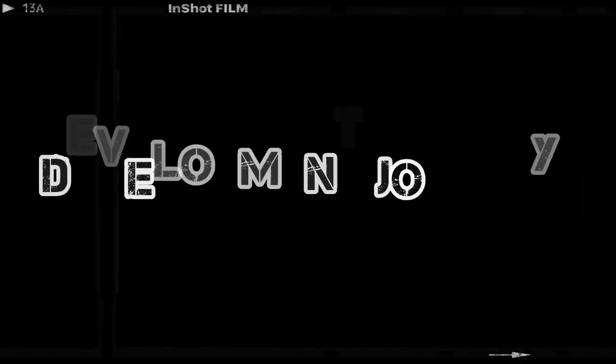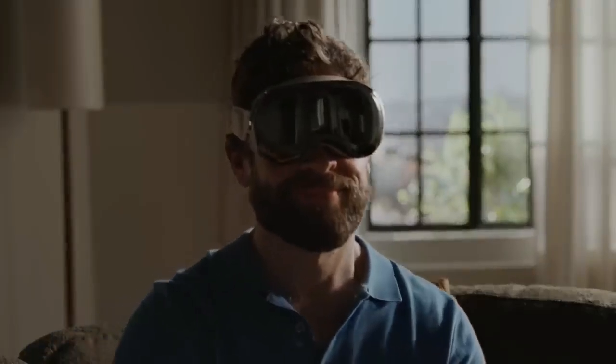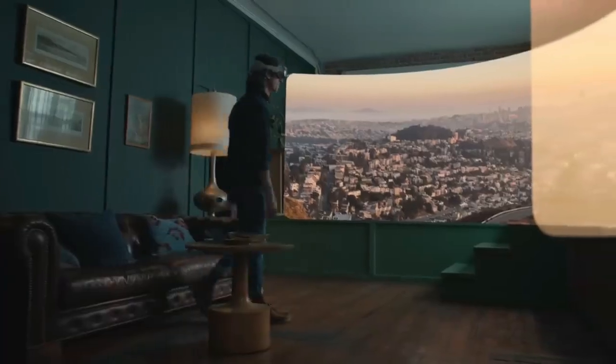Development journey. Behind this tech marvel lies a fascinating journey. From Apple's acquisition of Metaio to the collaboration with augmented reality and virtual reality experts, the development faced uncertainties, but it ultimately resulted in a device meant to bridge the gap to future lightweight AR glasses.